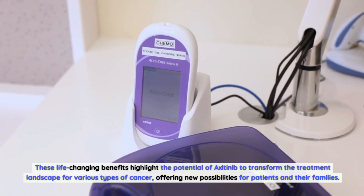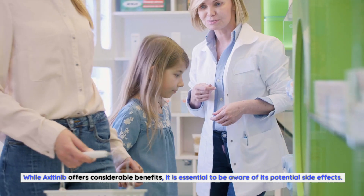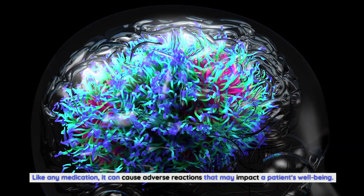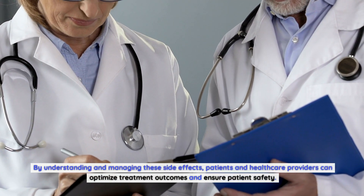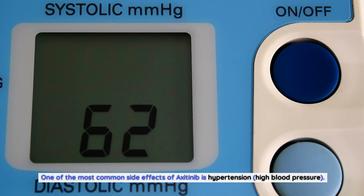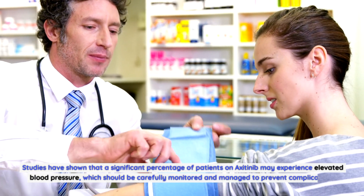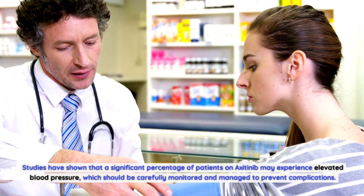While axitinib offers considerable benefits, it is essential to be aware of its potential side effects. One of the most common is hypertension — studies have shown that a significant percentage of patients on axitinib may experience elevated blood pressure, which should be carefully monitored and managed to prevent complications.